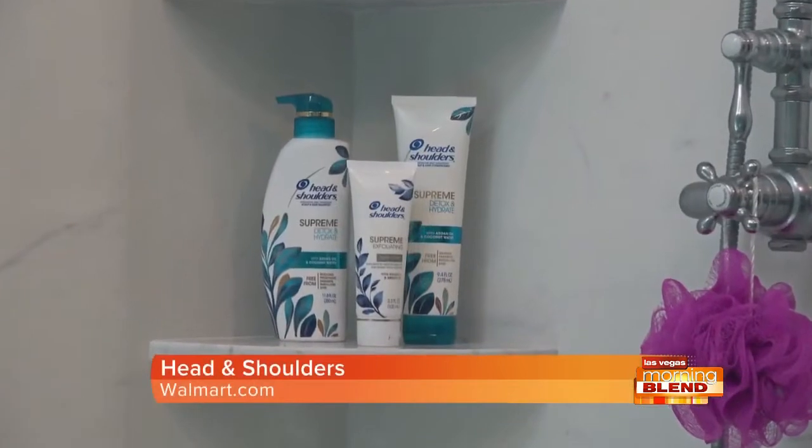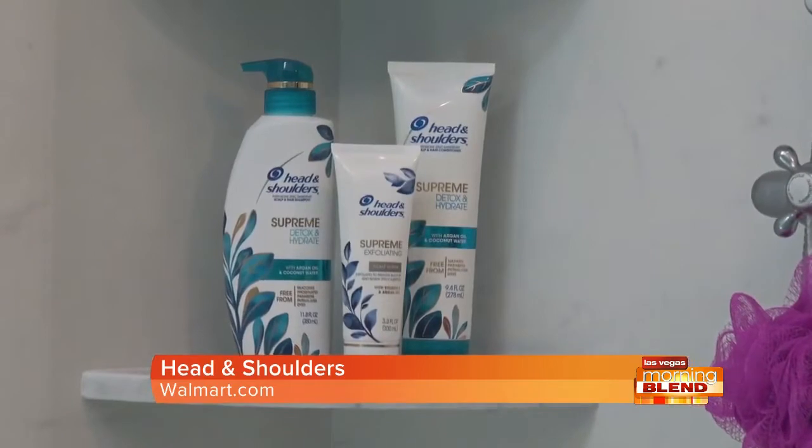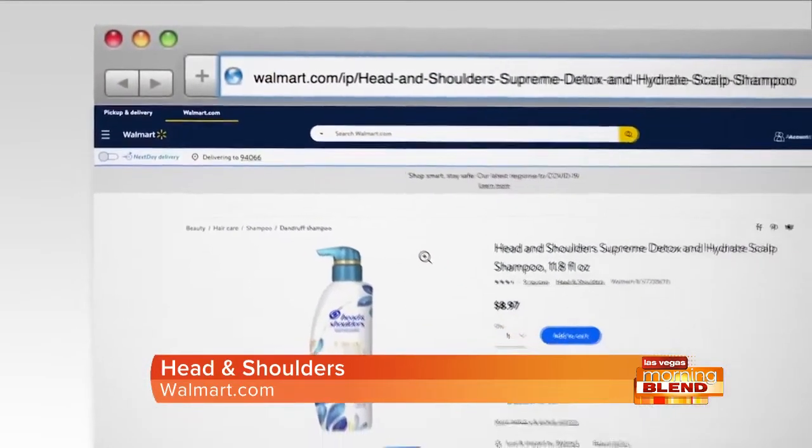And what's so great too — these are all free of phosphates and dyes. They make 12 different products to help you build a customized regimen for your hair type. Get them at Walmart.com.